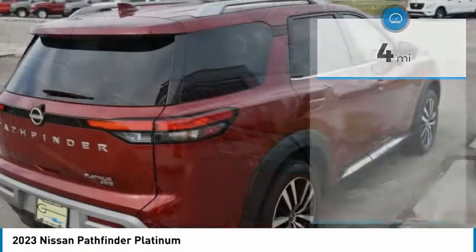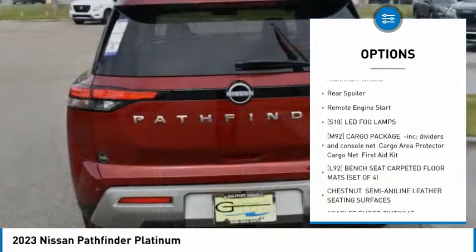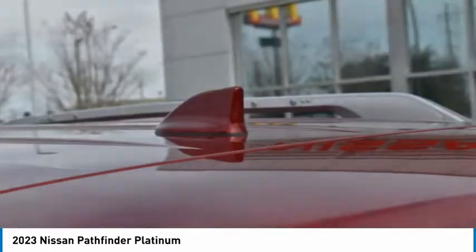Here are some of this vehicle's great options: rain-sensing wipers, tire pressure monitor, four-wheel drive, panoramic roof, blind spot monitor, tow hitch, heated mirrors, aluminum wheels, rear spoiler, and remote engine start.